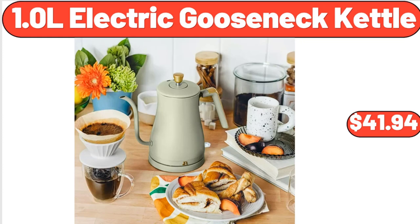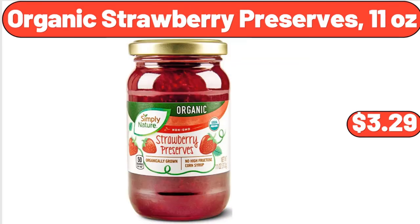1.0 L Electric Gooseneck Kettle, $41.94. Organic Strawberry Preserves, 11 oz, $3.29.